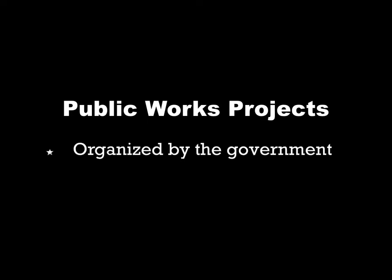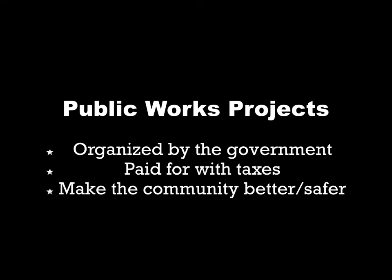First, let's talk about public works projects. Remember, public works projects are organized by the government, paid for with taxes, and their purpose is to make the community a better or safer place to live.